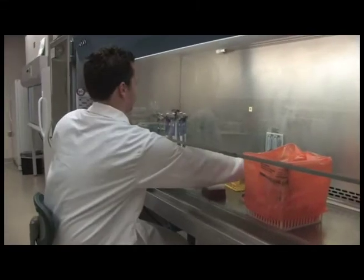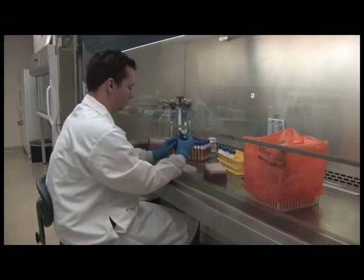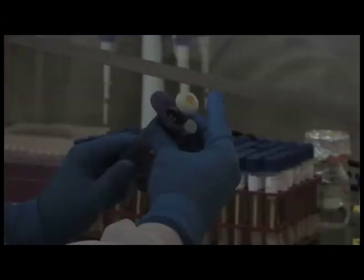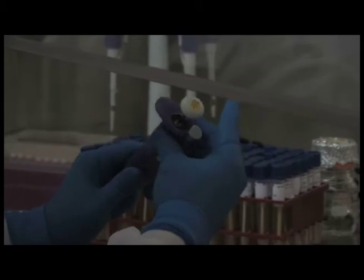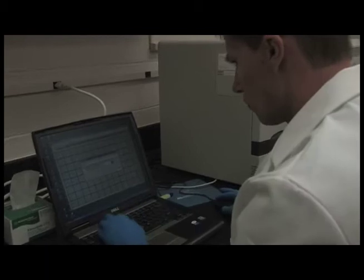We're doing a number of things, and because we're a diagnostic lab, we have the opportunity to see samples or specimens coming in from across the state and region on a routine basis. It's important to realize that we test for swine flu and avian flu nearly every day of the year. It's a common surveillance program that we have.